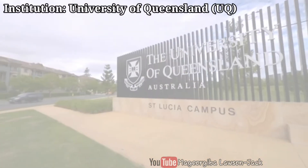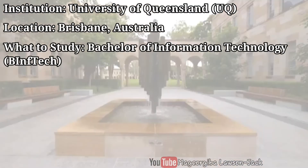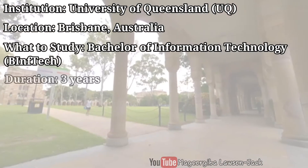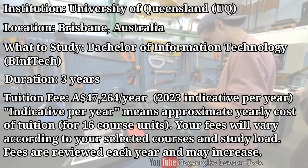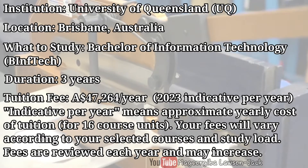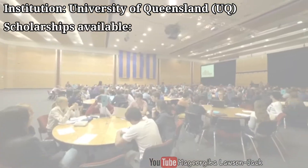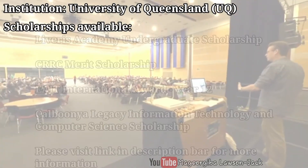The University of Queensland is in Brisbane, Australia, and you could study a Bachelor of Information Technology there. The duration is three years and the indicative tuition fee is $47,264 Australian dollars per year. Some scholarships are available to make your university experience more affordable.